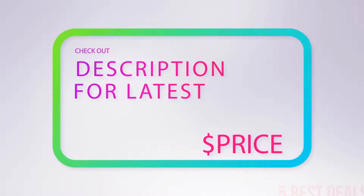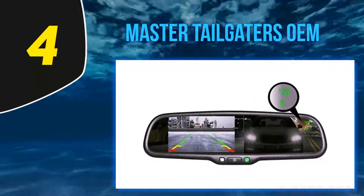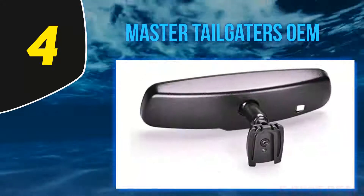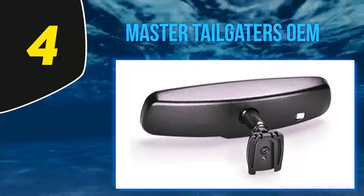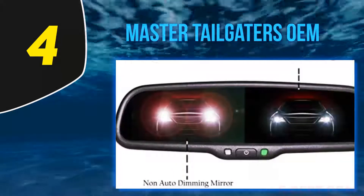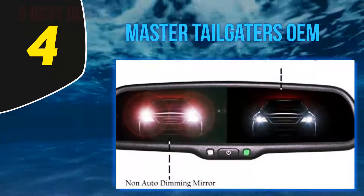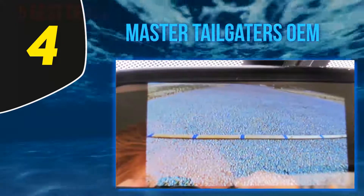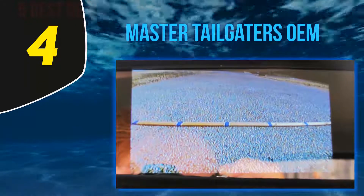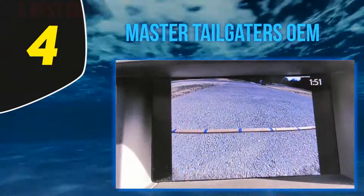At number 4, the Master Tailgaters OEM — if you have a budget of around $180, this device is just for you. Quality requires smart money, and this rear view mirror dash cam offers lots of smart features that you may miss in other dashboard cameras.